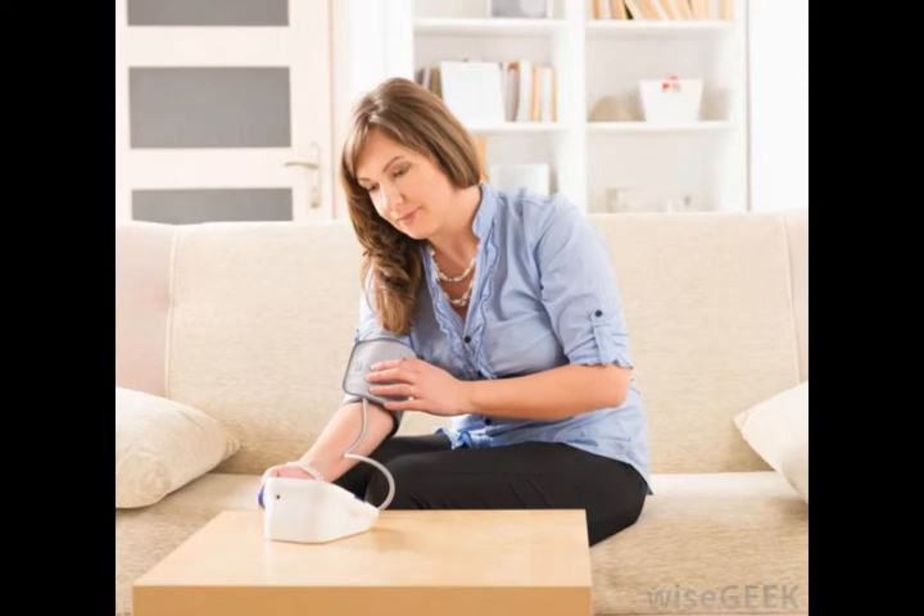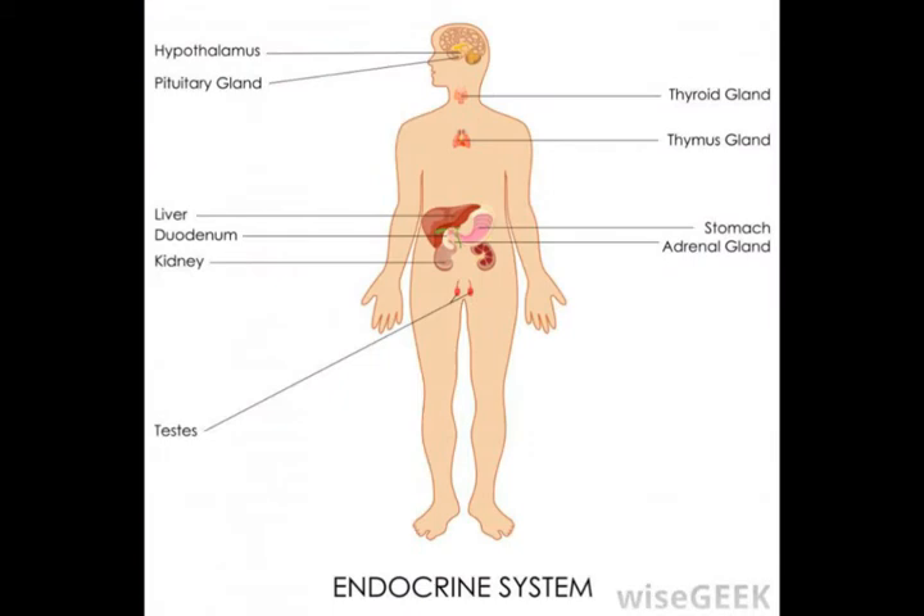Information regarding the sense of smell is different from that of the other senses, as it only reaches the thalamus after it has been received by the cortex. Circadian cycles, such as sleep-wake cycles, are partly regulated by the thalamus.